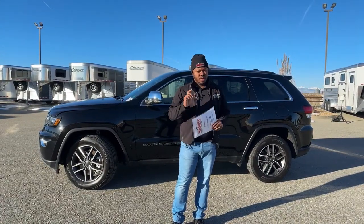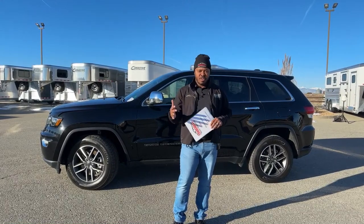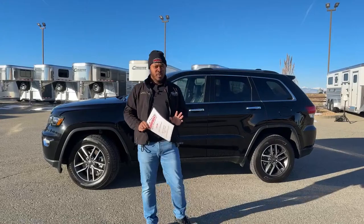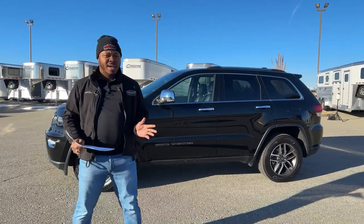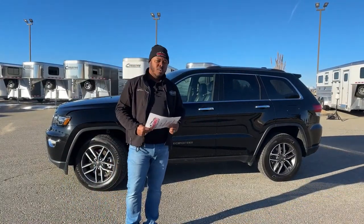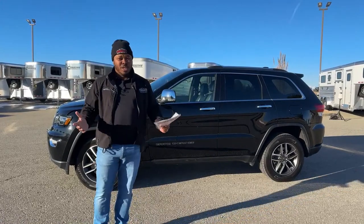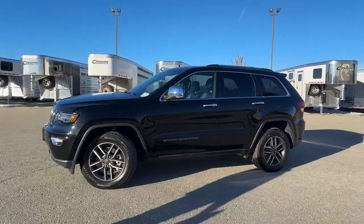We do have a link that will show you any other information, and of course there are no pictures online yet — once that goes online you guys will see all those pictures. But we're going to go over this vehicle right now. It's a super unique vehicle: it's a 2021 Jeep Grand Cherokee, and this one only has about 12,000 miles. We'll go over some of the features and show you the whole flat tow setup.